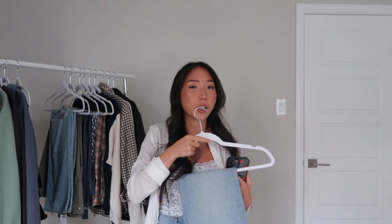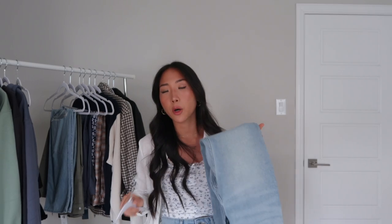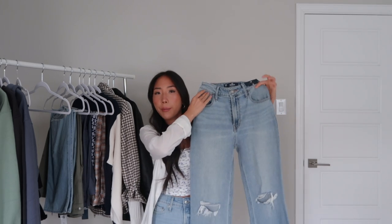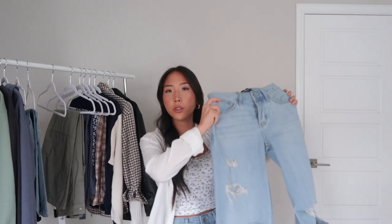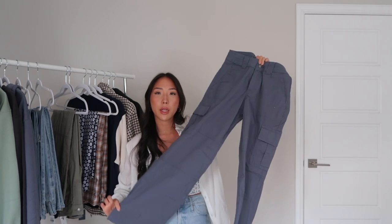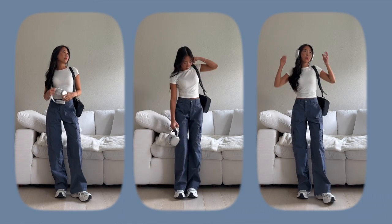The next category is a wardrobe essential in general, not just for school — and that is denim. Hollister has a ton of different denim styles. The ones I picked up are the dad jean, which is a more baggy fit, but they also have skinny jeans, flare jeans, boot cut, whatever you like. My recommendation is to bring one pair of your favorite denim in black, white, and blue. I have this baggy style high-rise dad jean from Hollister, and I can pair it with one of the basic baby tees with some sneakers.